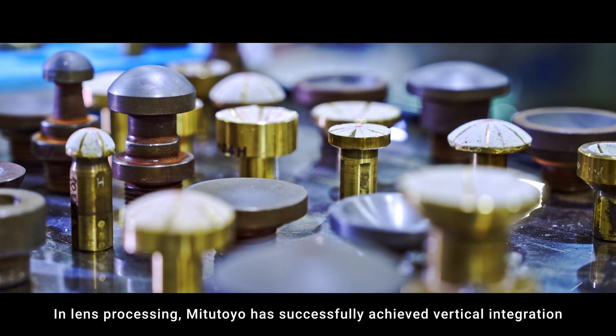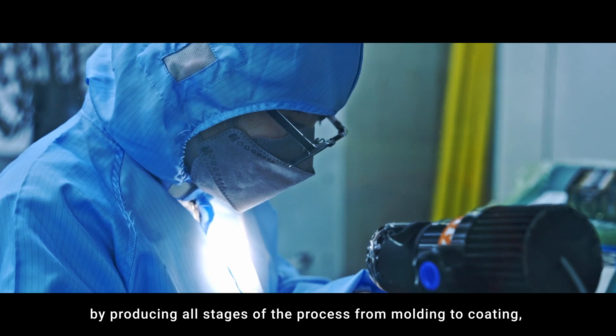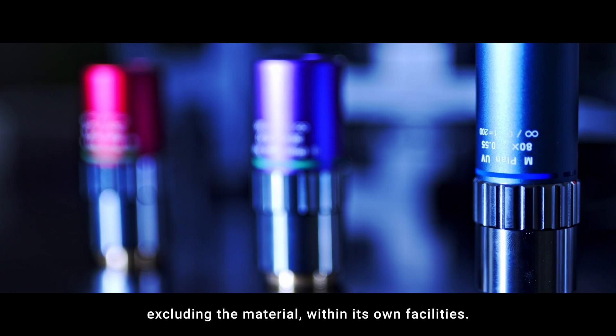In lens processing, Mitsutoyo has successfully achieved vertical integration by producing all stages of the process, from molding to coating, excluding the material, within its own facilities.